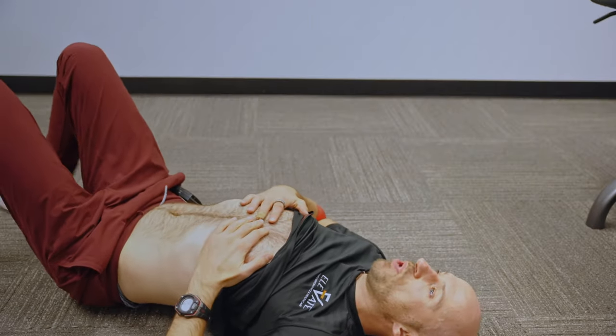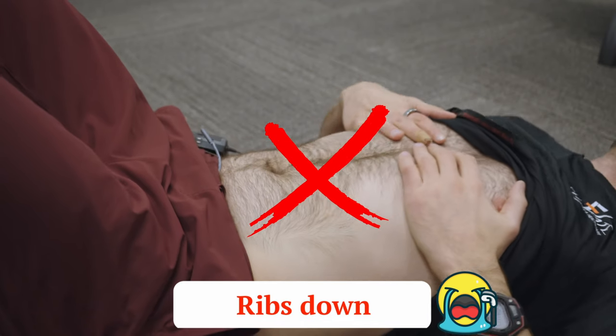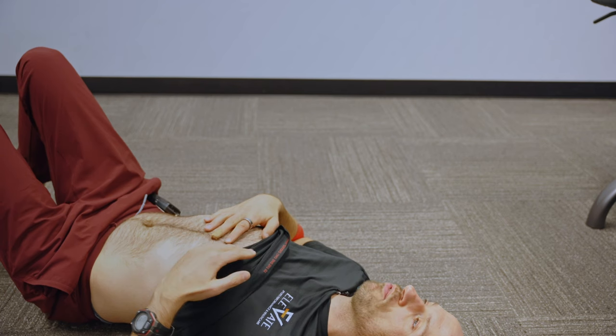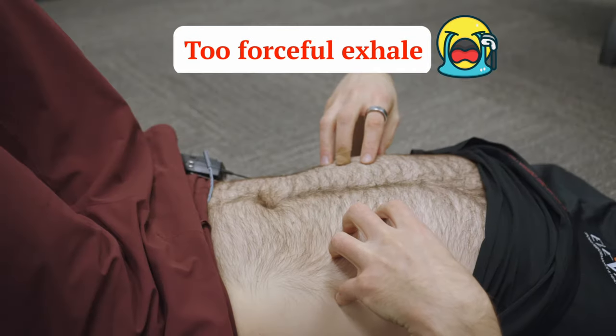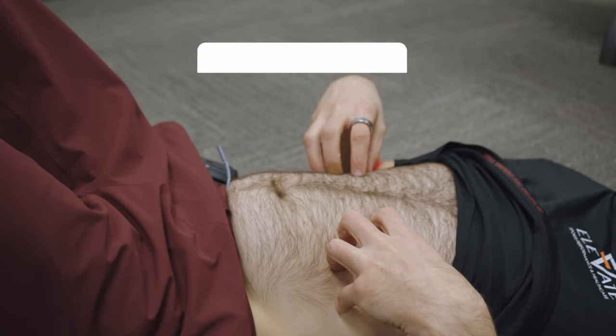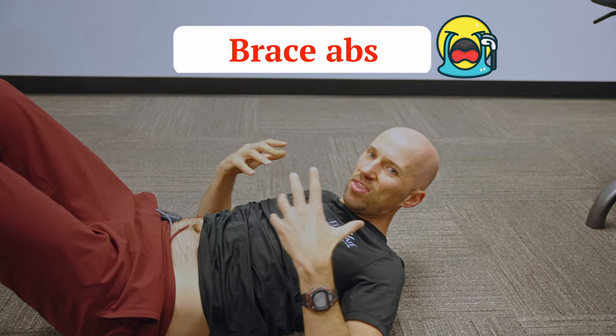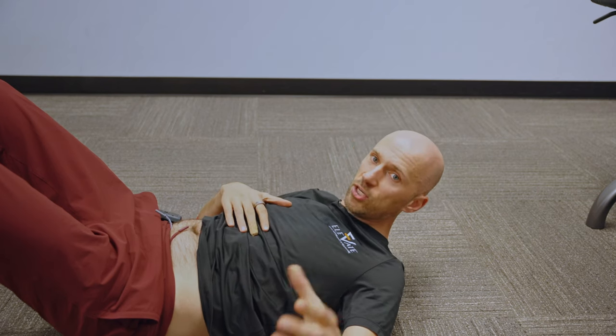That breathing strategy is going to apply to every exercise I show you, but it's very easy to screw it up. The first mistake people make is they force the ribcage down, as opposed to exhaling and making it smaller. Forcing the ribs down is an issue because you're not really changing the dimensions of the ribcage — you're just changing its location in space, and that's not going to get you your rotation back. Similarly, people will exhale forcefully through the mouth, which also forces the ribs down. That's not going to get the ab wall or lower ribcage smaller — that's going to keep your ribs flared. You'll also see people brace their abs; if the abs are braced, you can't get the natural movements that should occur during inhalation and exhalation.